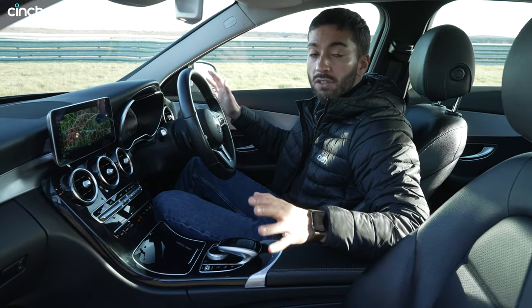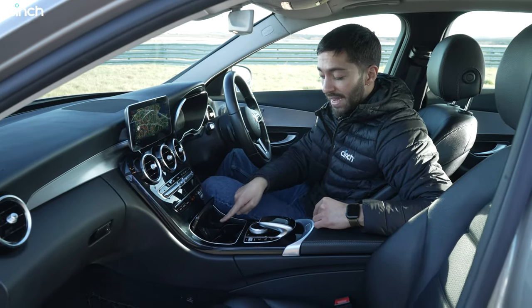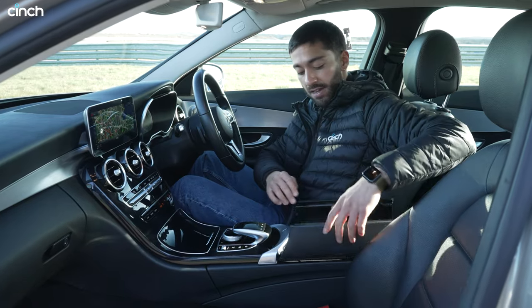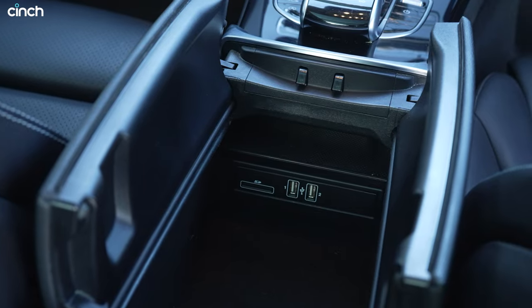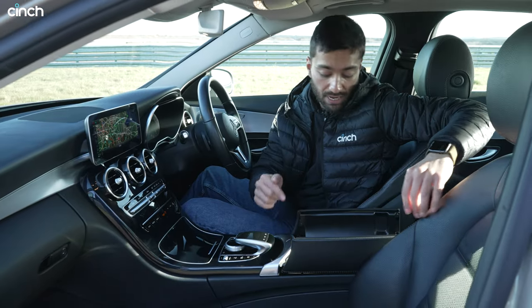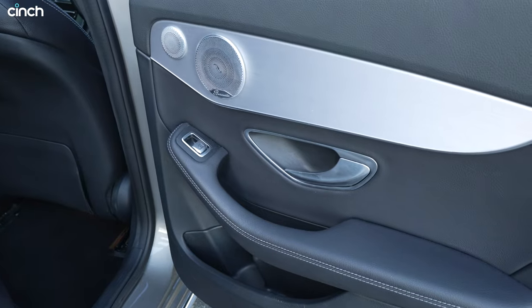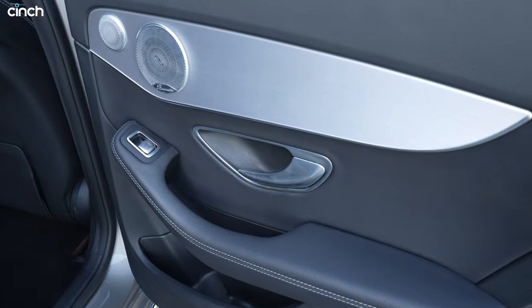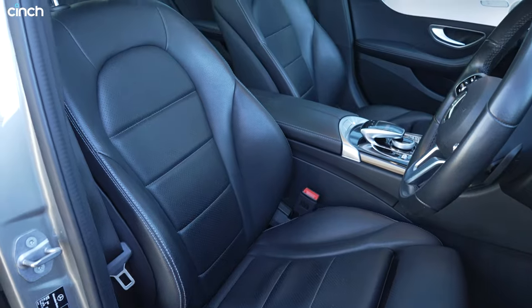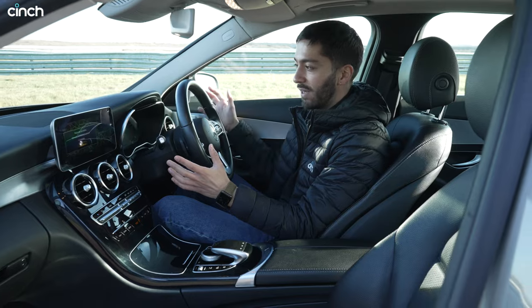Elsewhere in the interior there's lots of storage space — room for two cups, a space for your phone and a charging point, and a large cubby that could fit a small bag. There are two USB ports and an SD card port as well. Door cubby holes are generous on both sides, including a shaped cup holder. The steering wheel is nice and big, fit and finish is really good, and it's just a lovely place to sit.